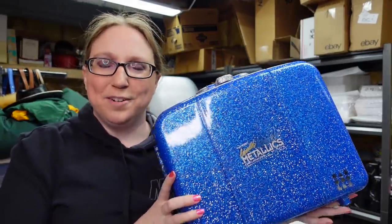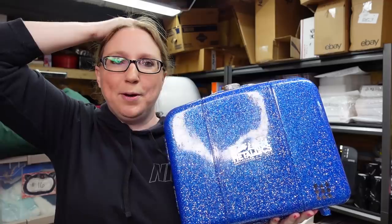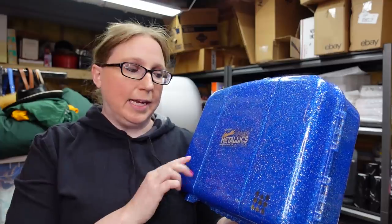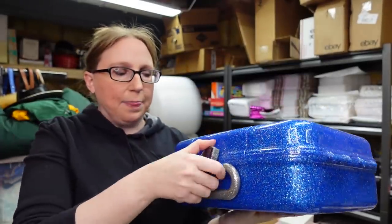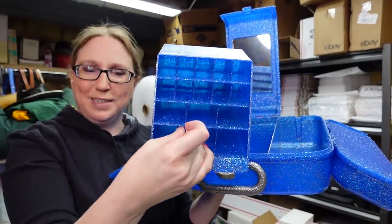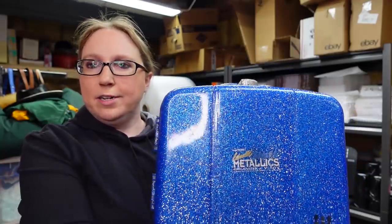This was a fun, nostalgic find. I actually had this same caboodle back when I was a teenager except mine was purple — had this been purple I probably would have kept it. This one is from the Liquid Metallics line, so it was definitely from the early 2000s or late 90s. It's just this really beautiful blue with glitter. I bought this at the flea market and paid $3 for it. It pops open with all your drawers and has this removable drawer for lipsticks. Just so cool, brought back so many memories. I listed this for a buy it now of $49.99.